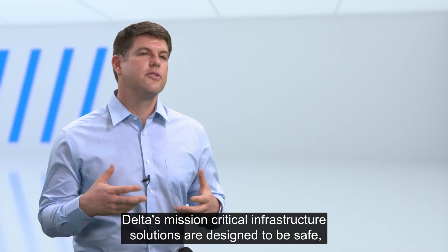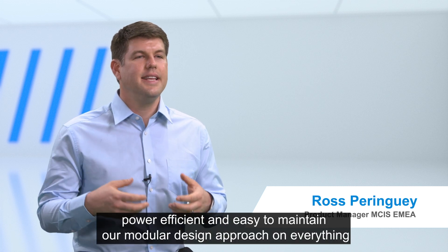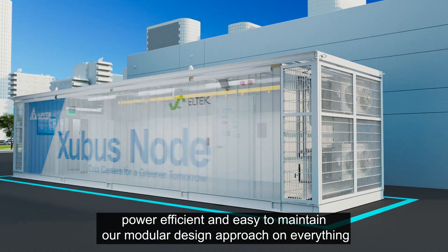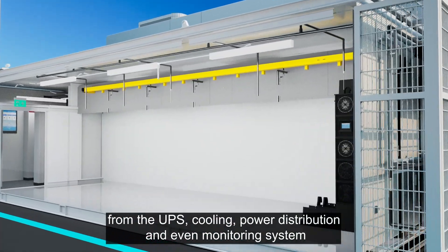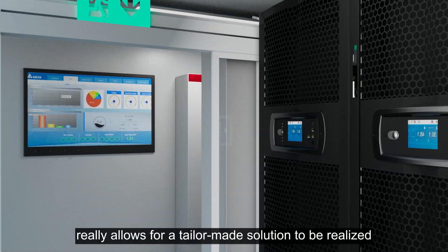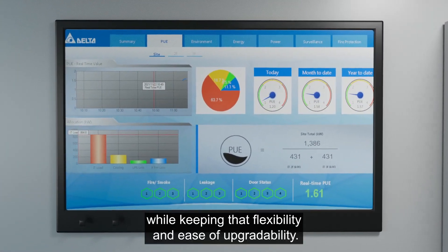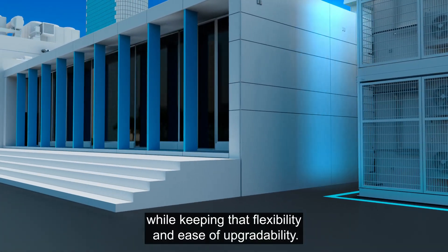Delta's mission-critical infrastructure solutions are designed to be safe, power-efficient and easy to maintain. Our modular design approach on everything — from the UPS, cooling, power distribution and even monitoring system — really allows for a tailor-made solution to be realised, while keeping that flexibility and ease of upgradability.